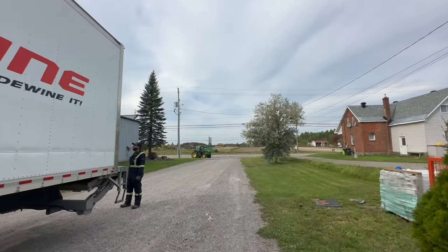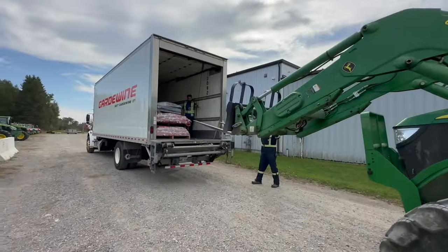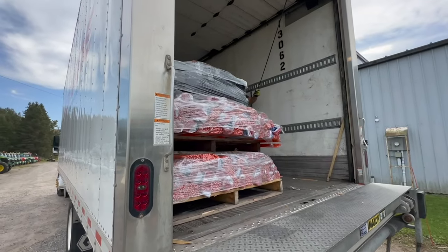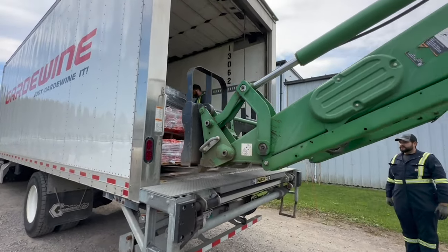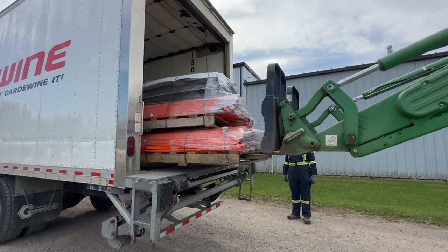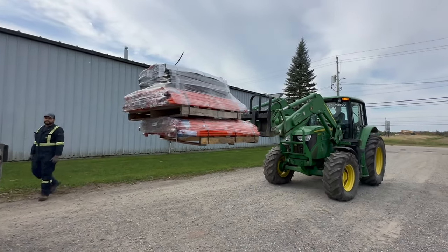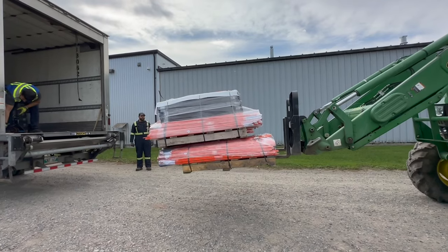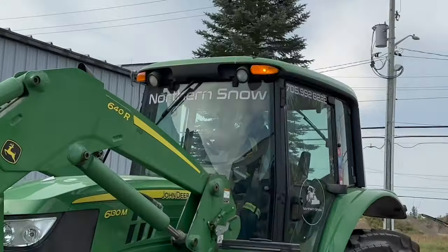We should have Eric rolling up with the 6130m with the forks, ready to unload. What do we got in here? You guys guessed it — pickets! Oh, that's a heavy load. Hanging on the edge of glory here, Eric. Nice and easy, Eric, nice and easy. Holy shit. There we go, secure the load, secure the load. Oh my god, that was so close. Look at him in there — he loves it.